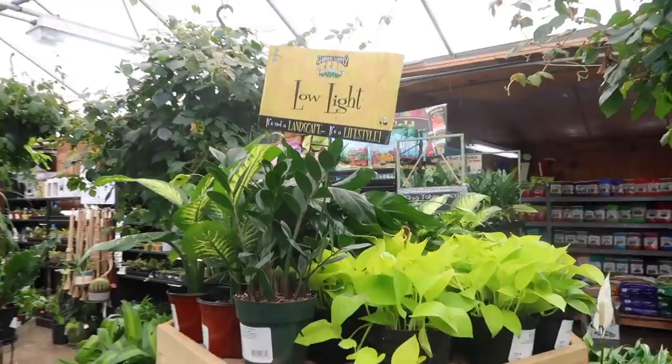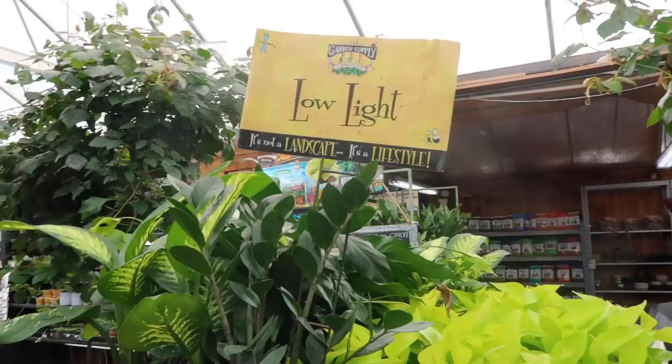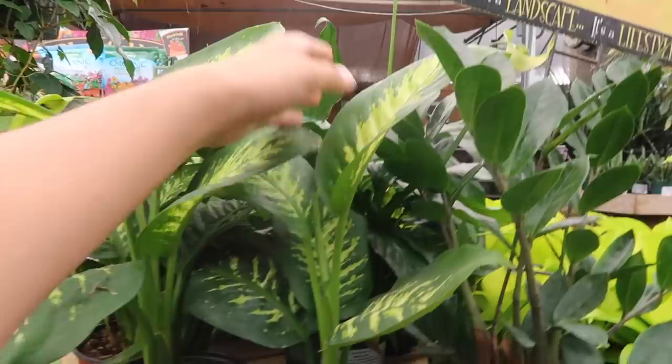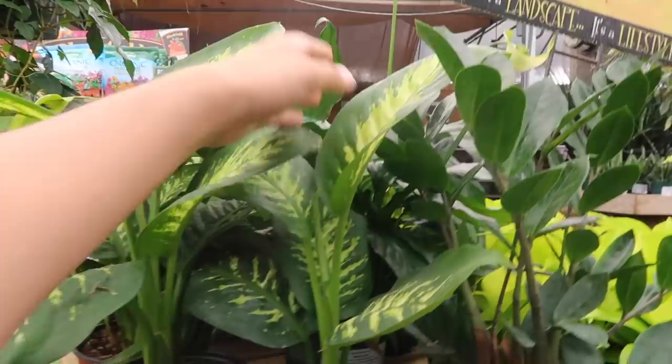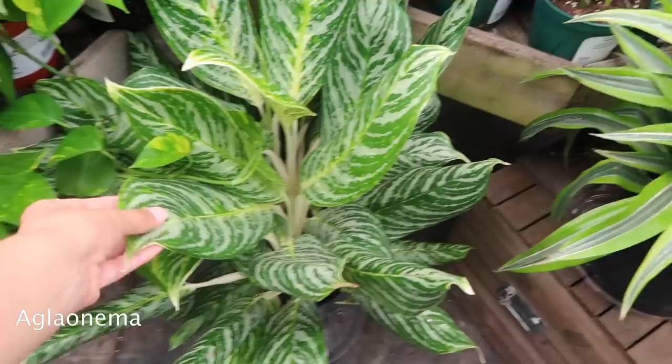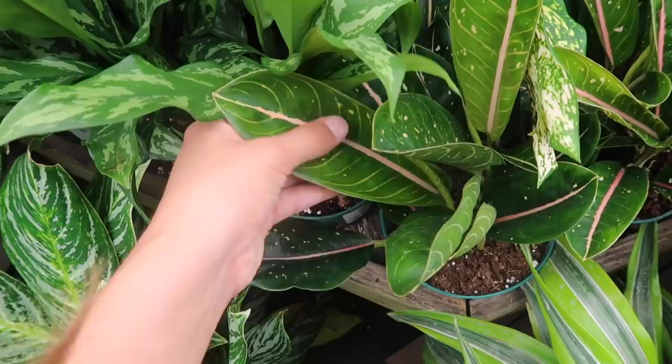So here are their indoor plants, and these are kind of organized, split up by their light needs. So these are the low light plants. Look at these beautiful Dieffenbachias - this is my favorite one. I don't remember the name right now, but it's my favorite Dieffenbachia. There's so many. These are the Neon Pothos for $18.99. ZZ plants. So many pothos and aglaonemas - look how beautiful this is.